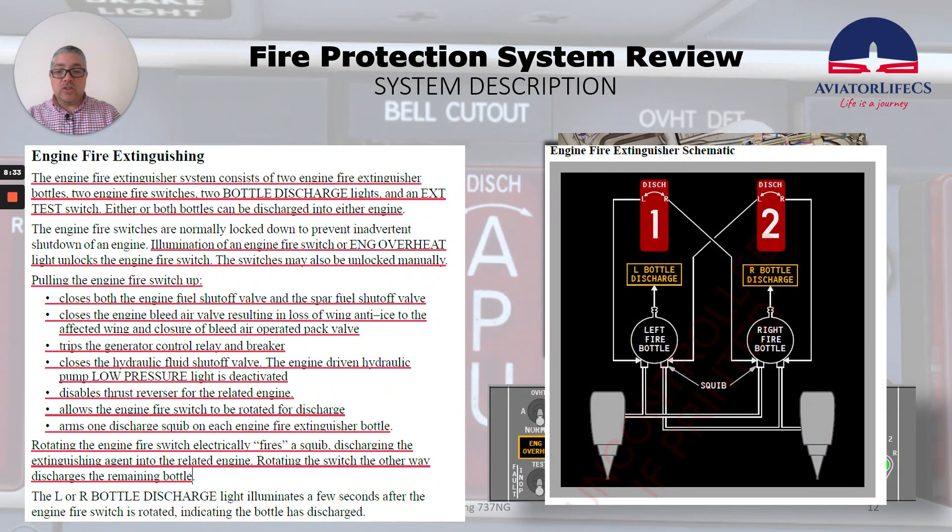Rotating the fire switch electrically fires a squib, discharging the extinguishing agent into the related engine. Rotating the switch the other way discharges the remaining bottle. In the engine fire extinguisher schematic, we can see this operation: turning left discharges the left fire bottle into the engine, and turning right fires the squib to discharge the right fire bottle into the same engine. The left or right bottle discharge light illuminates a few seconds after the engine fire switch is rotated, indicating the bottle has discharged.